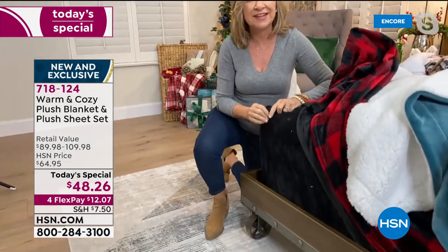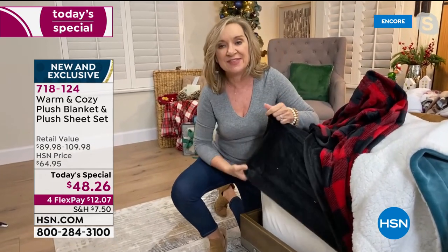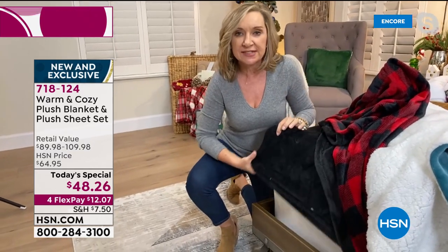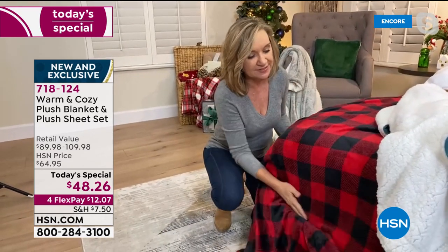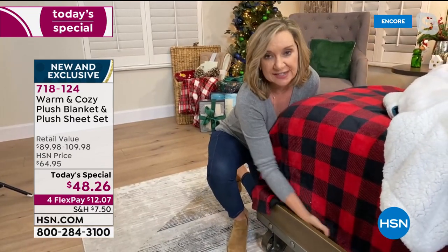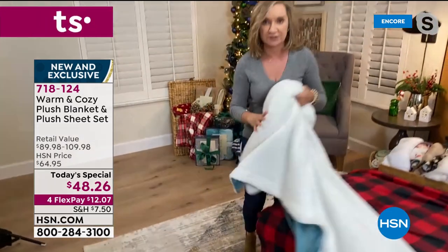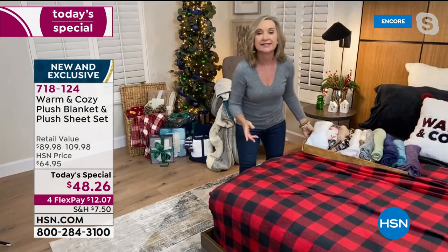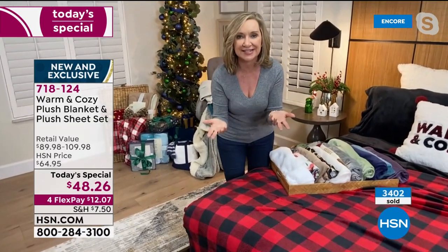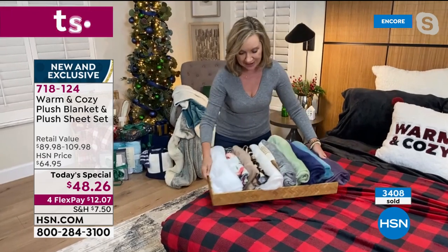This year we did twin XL in this set — we've never done that and we've had so many requests. I learned about it when my son went off to college and those dorm beds had twin XL requirements. But also, a lot of you have asked because you have the Split King beds — those twin XLs will fit your Split King. So if you've been waiting for that, you can now get the sheets and matching blanket in twin XL. That's a big deal.